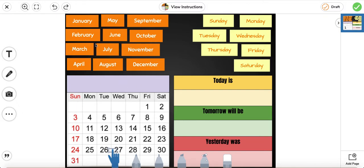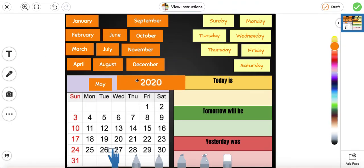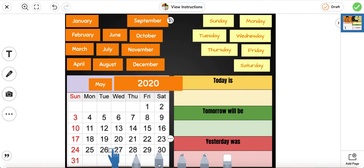We are in the month of May. So we're going to go ahead and put May over here. The year is 2020, so we're going to go ahead and put that in. Today is the 6th, so we're going to go ahead and cross out the days that have already passed and we're going to stop at the number 6.